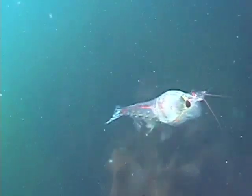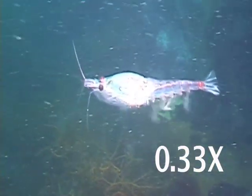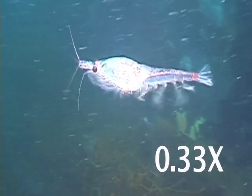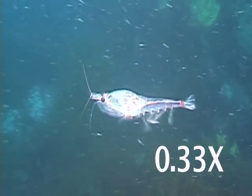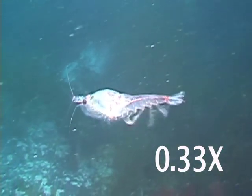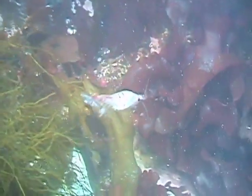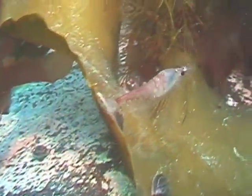Krill swim in at least two important ways. In this shot, slowed to one-third speed, you can clearly see the amazing coordinated action of the pleopods, or swimming legs. Each of these five pairs of legs spreads into a paddle shape as it sweeps backwards, providing excellent propulsion. This is the krill's normal method of swimming. Because they are heavy for their size, krill will sink to the bottom where they are easy prey for predators, unless they continue swimming virtually non-stop.